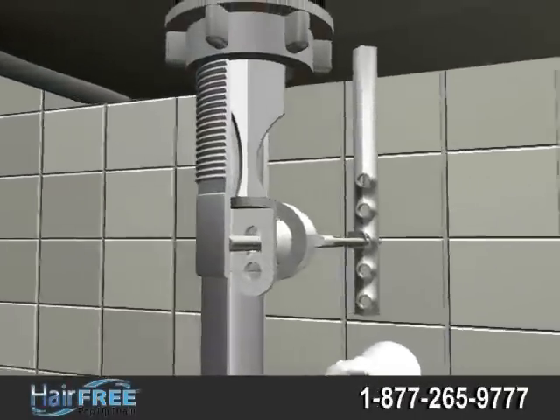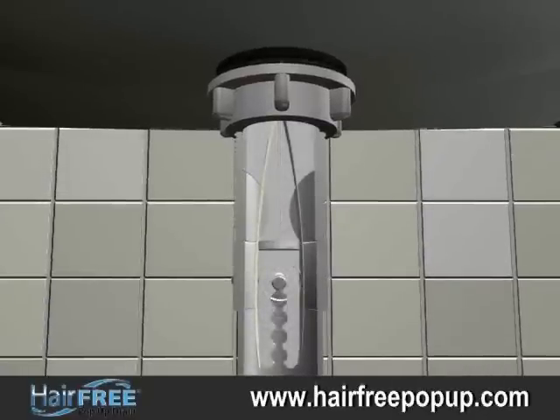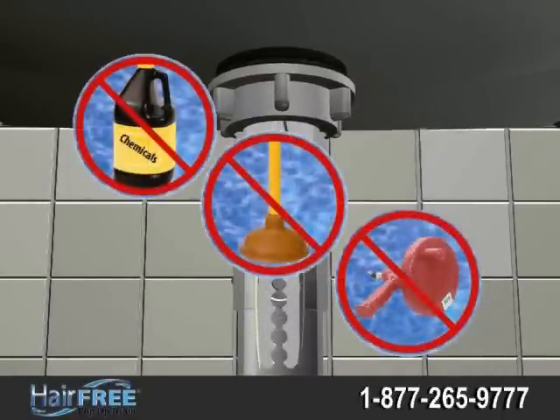Eliminate the problem. Install Hair-Free Pop-Up, the first ever no-hair pop-up drain. No more frustrating plunging, snaking, or the need to use hazardous chemicals.